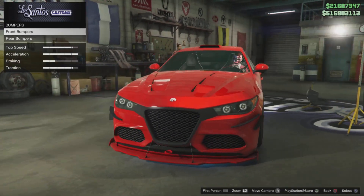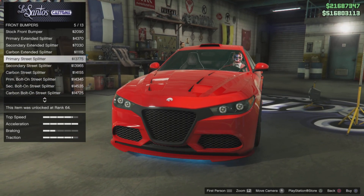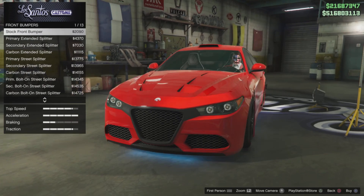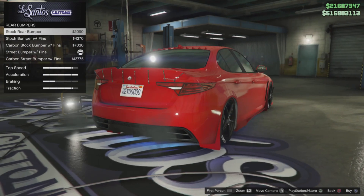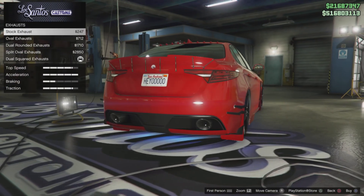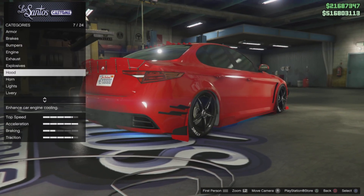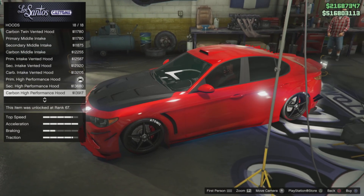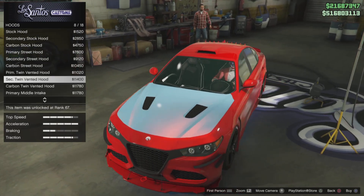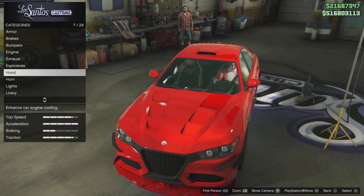First up we have an honorable mention: the Lampadana Komoda. The Komoda is a really nice vehicle — it's on discount this week, 40% off. It's got a really nice sound to it, the exhaust note is really clean. It's a four-door so you can have some of your buddies in there with you, and cosmetically it has a great natural look. The cosmetic upgrades are crazy — you have a ton of upgrades for this vehicle. You've got five different exhaust options, 18 different hood options.